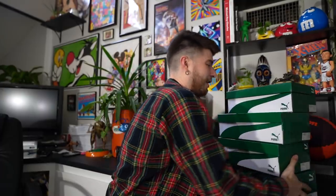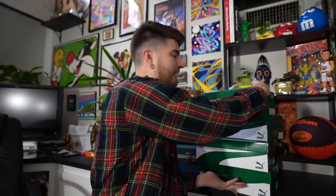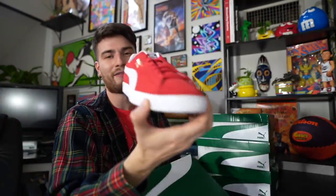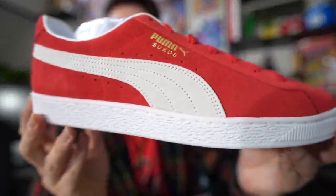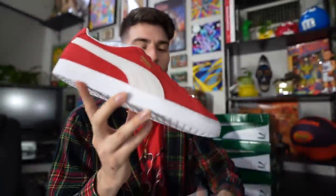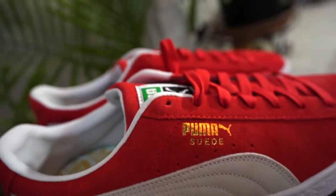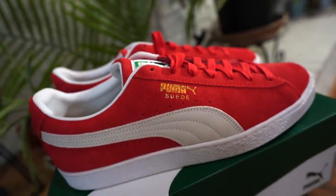Alright guys, we have four boxes of sneakers that the fine folks at Puma went ahead and sent me - this is an absolute blessing. They sent me hands down their most famous silhouettes of them all: the classic Puma Suede shoes. These things are as crispy and as vintage as could be, seeing as the silhouette came out in 1968. You have the beautiful red renditions right here.